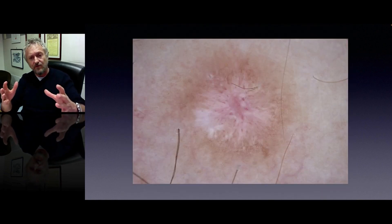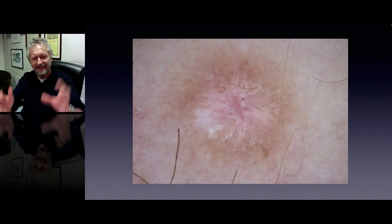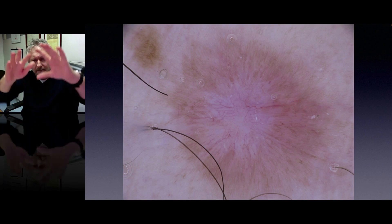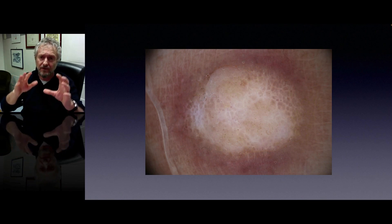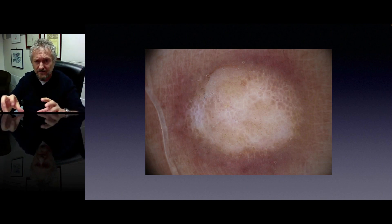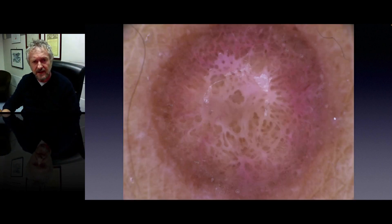Here is dermatofibroma — the prototype: white center and a delicate network at the periphery. White center, a little bit of vessels, but still this kind of delicate network at the periphery. Sometimes instead of the network at the periphery, you can see globular structures — rhomboidal structures at the periphery of this dermatofibroma.